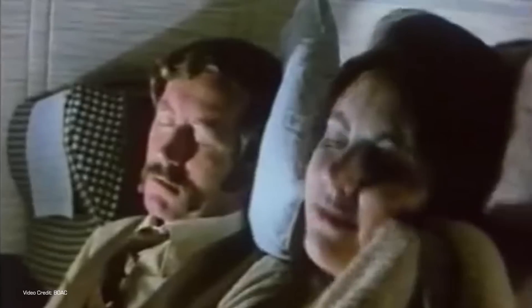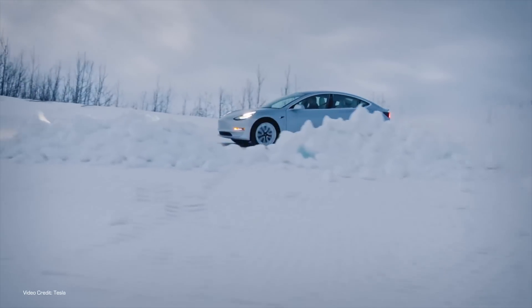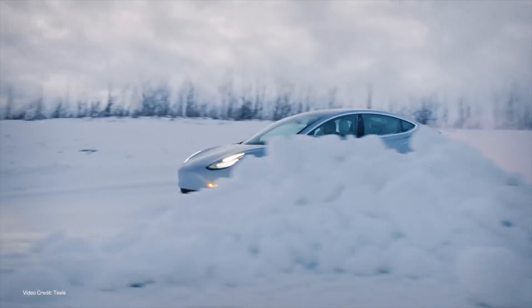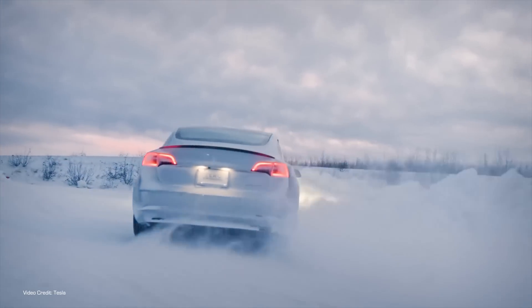If you're travelling abroad and you're in need of automotive transport at your destination, it used to be that pretty much the only choice was to rent a gas guzzler. Apart from the occasional Nissan Leaf, or incredibly expensive Tesla rental as Nicky covered way back in 2018, it was pretty hard to get your hands on a rental EV.